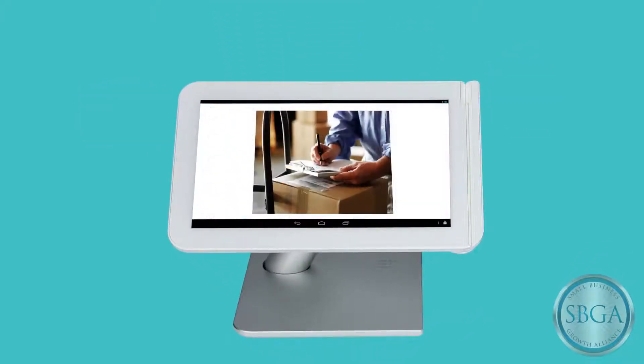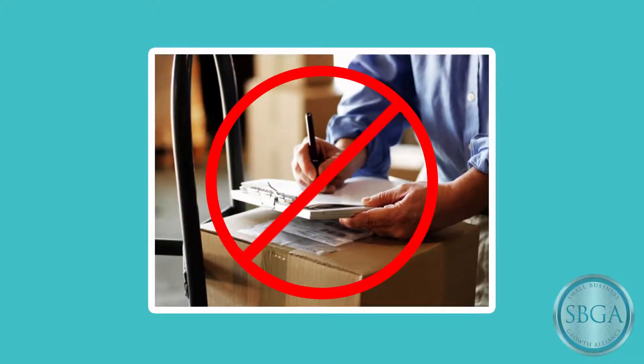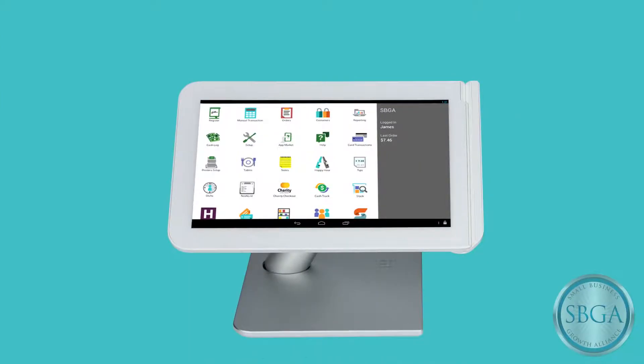And inventory management is just the beginning with my new Clover system. You don't need a clipboard to manage and track all of your inventory flows. Say goodbye to your piles of paper and late-night reconciliation and say hello to Clover.